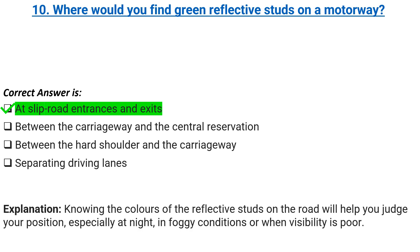Explanation: knowing the colors of the reflective studs on the road will help you judge your position, especially at night, in foggy conditions or when visibility is poor.